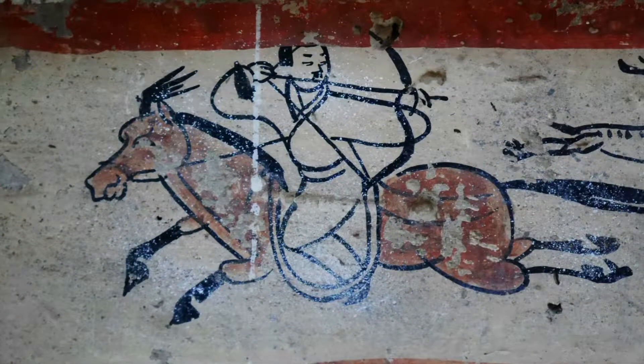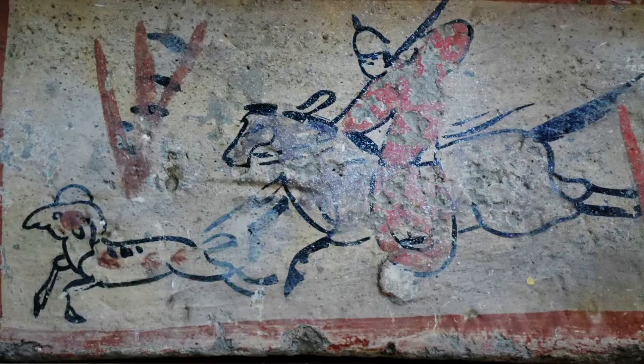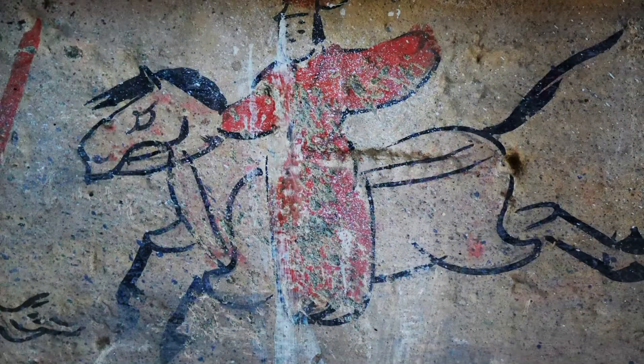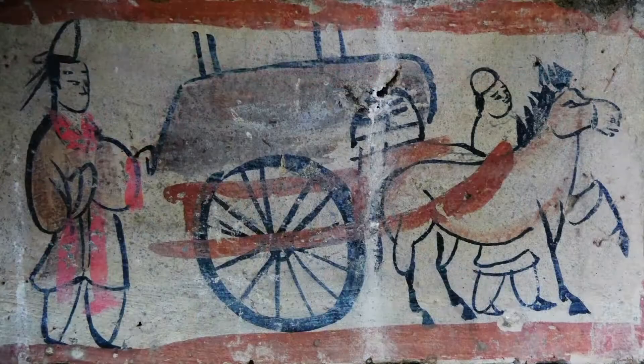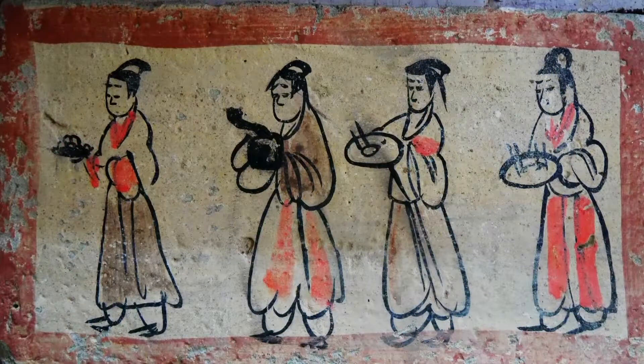132 brick murals have been recovered from tomb 6. These brick paintings give a fascinating impression of what life in the area was like nearly 2,000 years ago. We see animal grazing, farming activities, hunting, harvesting the mulberry, cooking food, eating and serving, and a variety of other activities from everyday life.